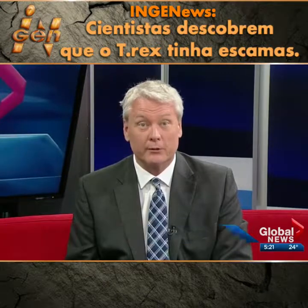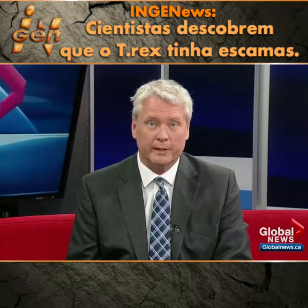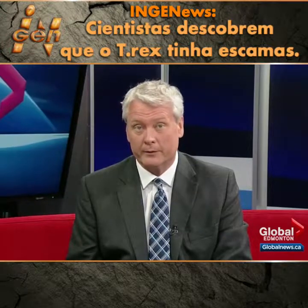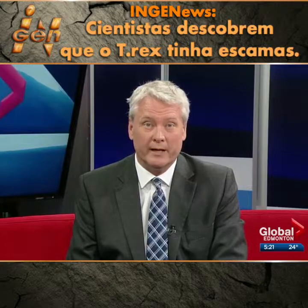An amazing discovery in our very own backyard. For the first time, T-Rex skin fossils have been found in Alberta as well as South Dakota. The discovery was made by a team of international researchers including paleontologists from right here at the University of Alberta. Scott Persons is one of those team members from the U of A and he joins us now.